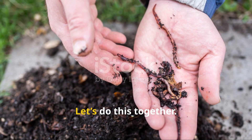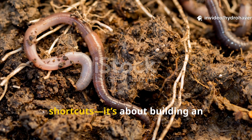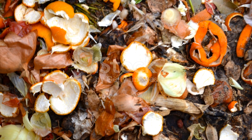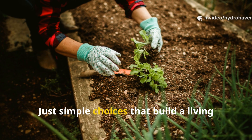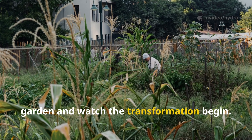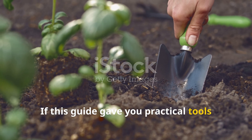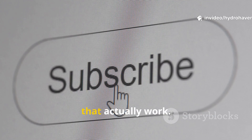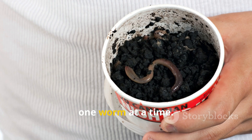Ready to multiply worms in your garden? The path to a thriving, worm-rich garden isn't about shortcuts — it's about building an underground world they never want to leave. Soft rotting food, gentle moisture, a mulch blanket overhead, no poisons, no tilling — just simple choices that build a living system from the ground up. Try these methods in one part of your garden and watch the transformation begin. If this guide gave you practical tools or a fresh perspective, subscribe to Hydro Haven for more regenerative gardening tricks that actually work. Share it with a friend who's been struggling with dead soil, and let's bring life back, one worm at a time.